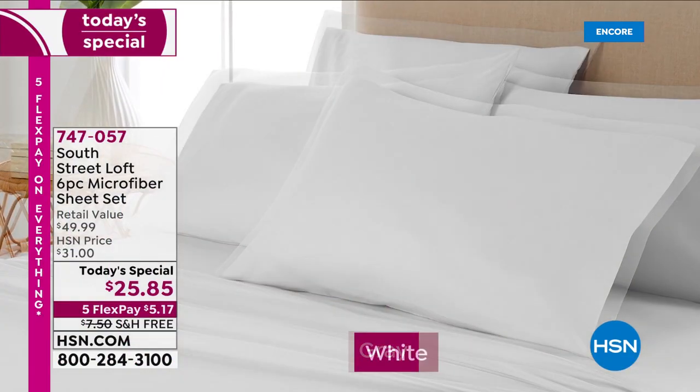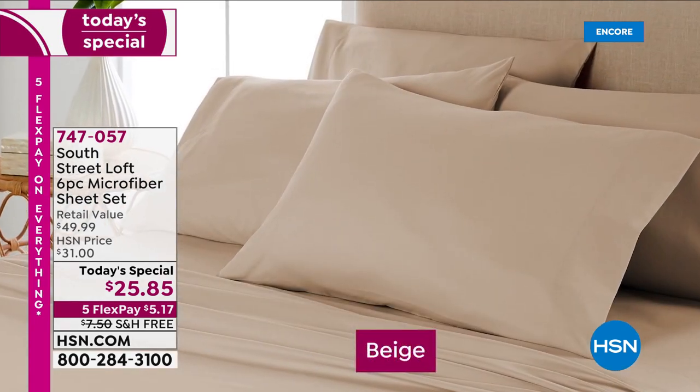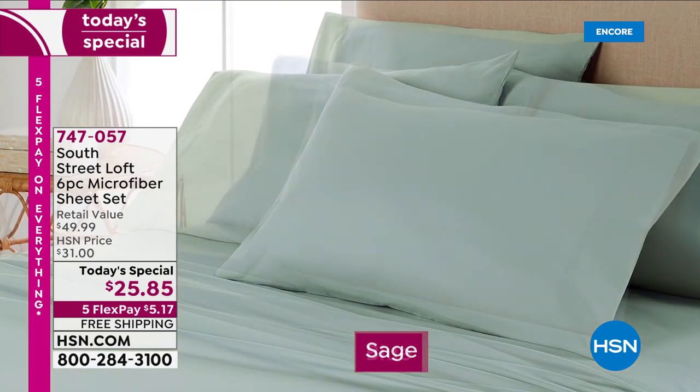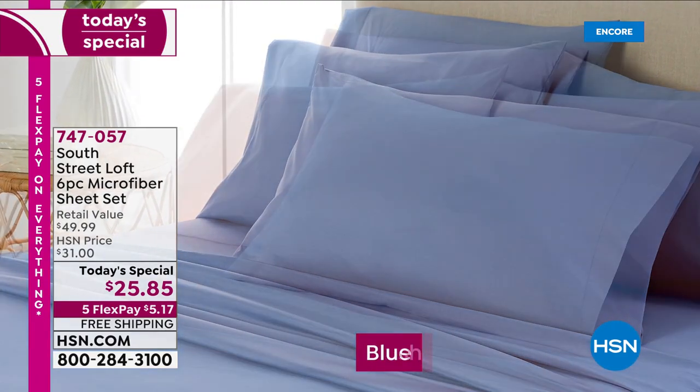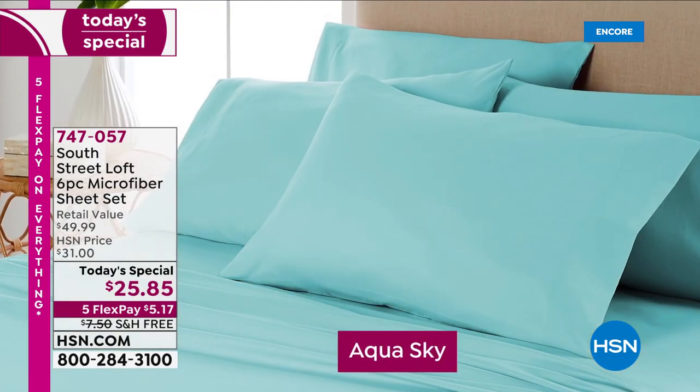Imagine how fresh and crisp your bedroom can look with just the change of a sheet. We've got a six-piece sheet set in beautiful colors — seven solids. You're seeing them right there: the sage, that rich blue, gray and white, the blush, and the aqua sky.